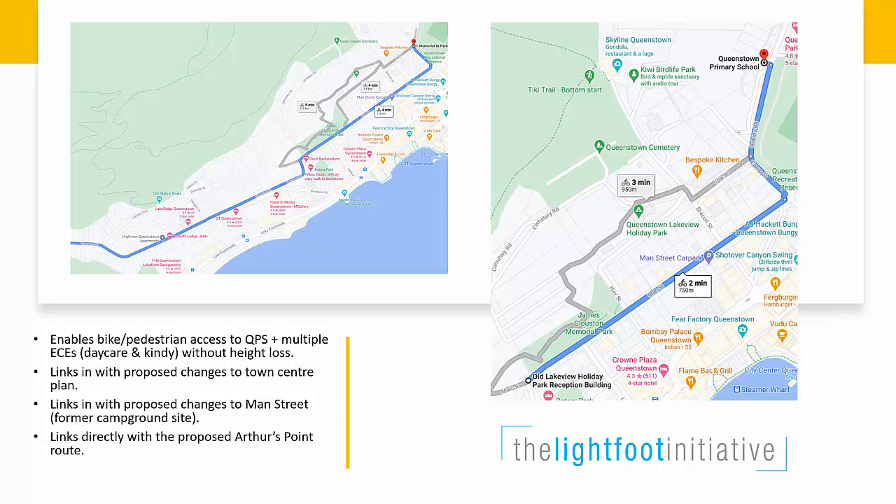We don't all own e-bikes yet, but soon they will become pretty standard. An e-bike would power you back up the hill — no sweat. Actually, no sweat.